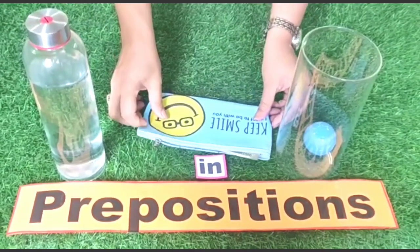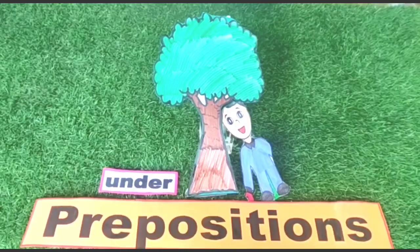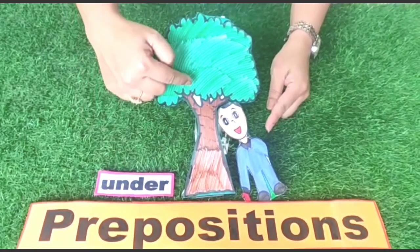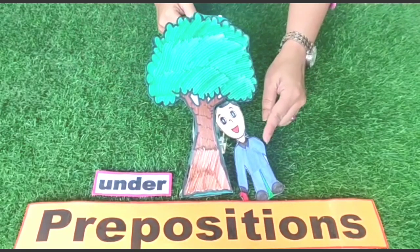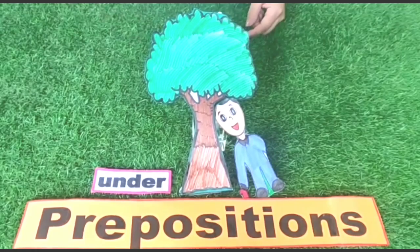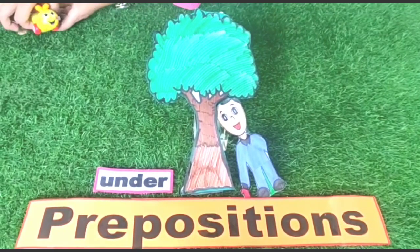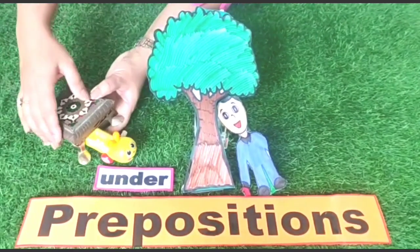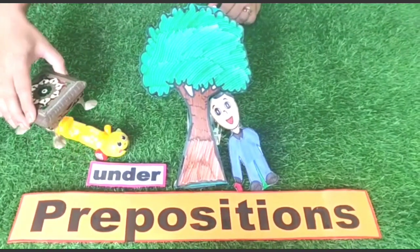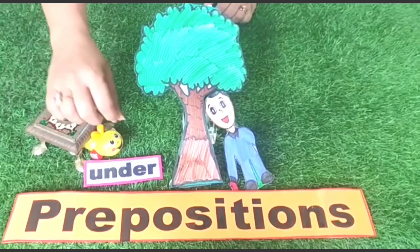Now, a man is standing under the tree. Man is standing under the tree. Here, the caterpillar is under the table.